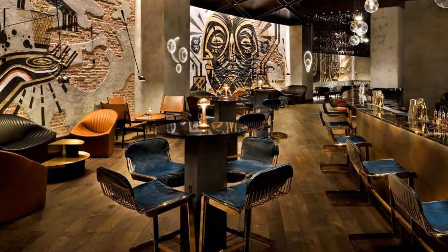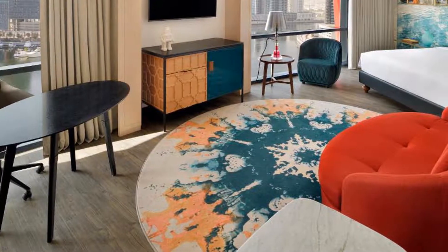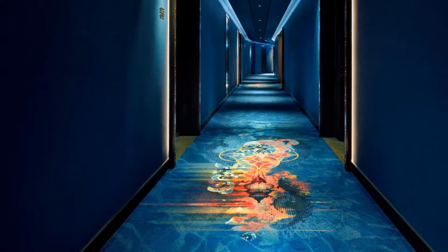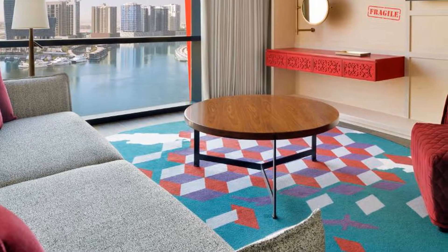Hotel Indigo Dubai Downtown, an IHG hotel, is located in the beautiful area of Dubai. Room prices start from $205. If you want to get more information or book Hotel Indigo Dubai Downtown, an IHG hotel, check the link in the description of this video. Choose your hotel wisely. Bye-bye.